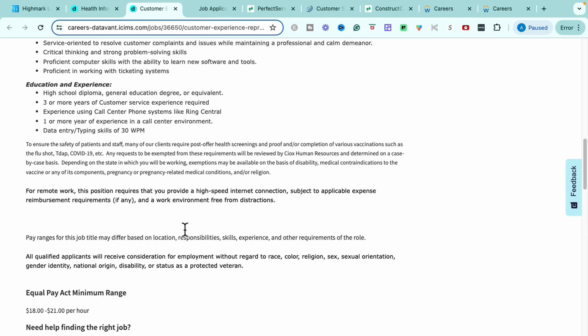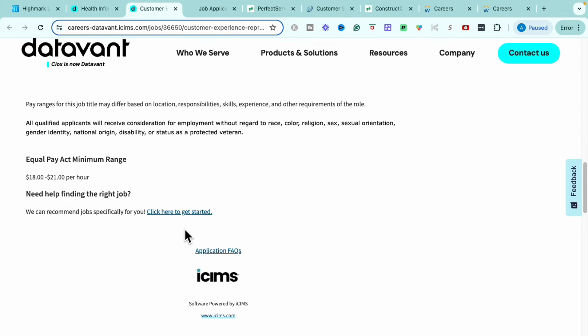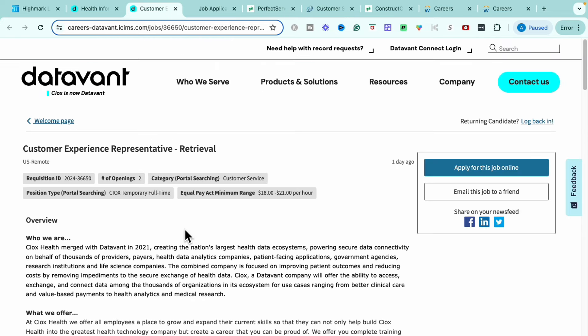This role does also require you to have a high-speed internet connection to be able to get the job done. If you are interested in this Customer Experience Representative role with DataVant, get on over quickly.